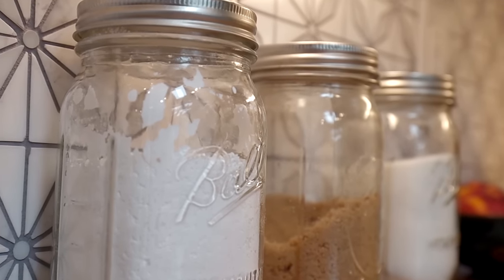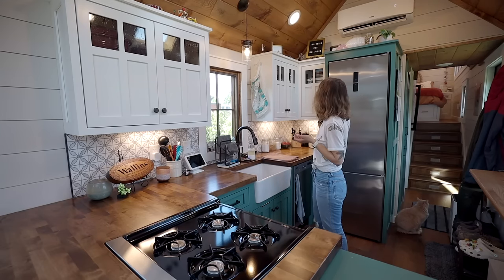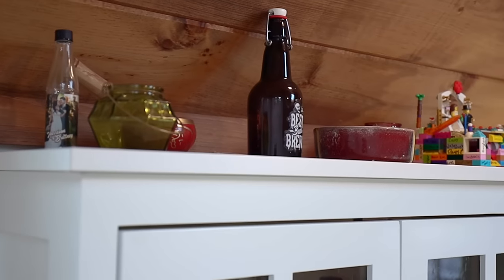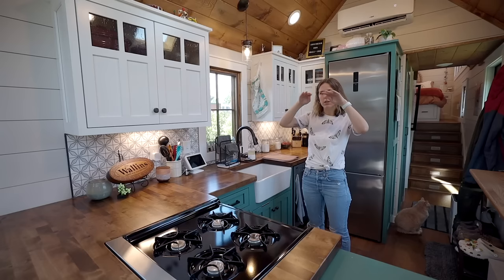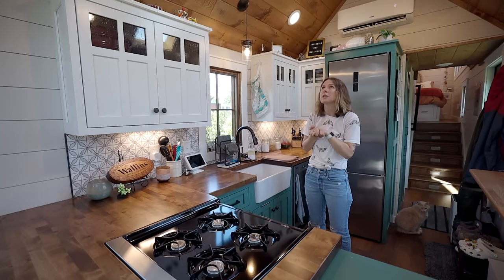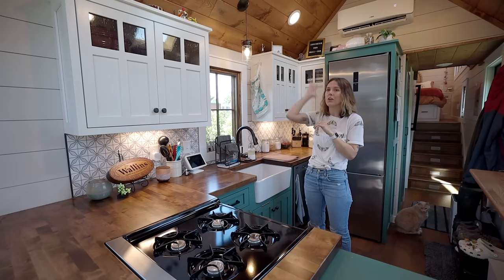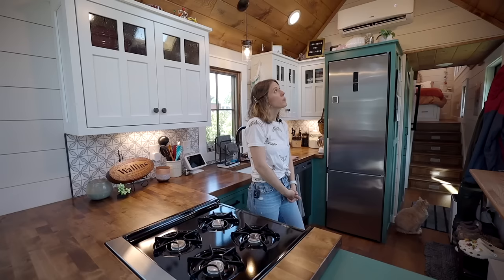Something that was really important to me in my home is being able to decorate it. The space on top of the cabinets made that easy. There is an option in this model to put a loft up here, which we decided against — I'm really glad. I love this big tall open space. That leaves me enough room for my decorations. Another upgrade we decided to do was the skylight.